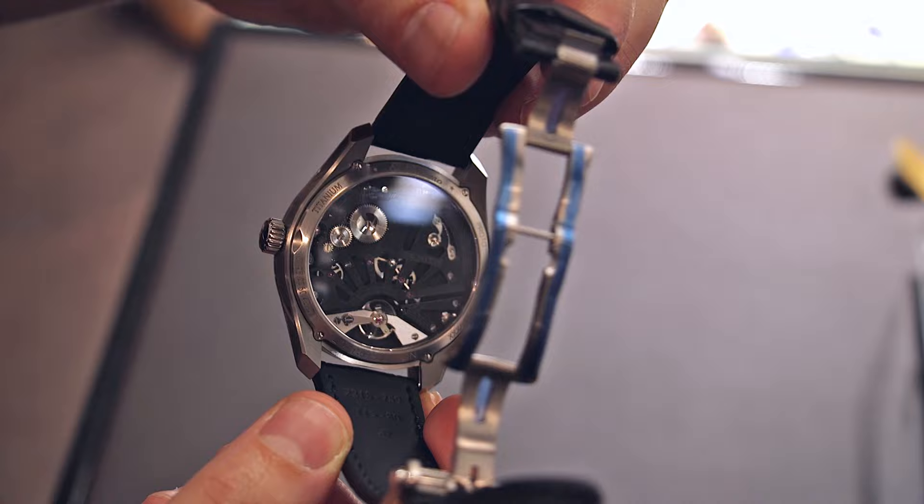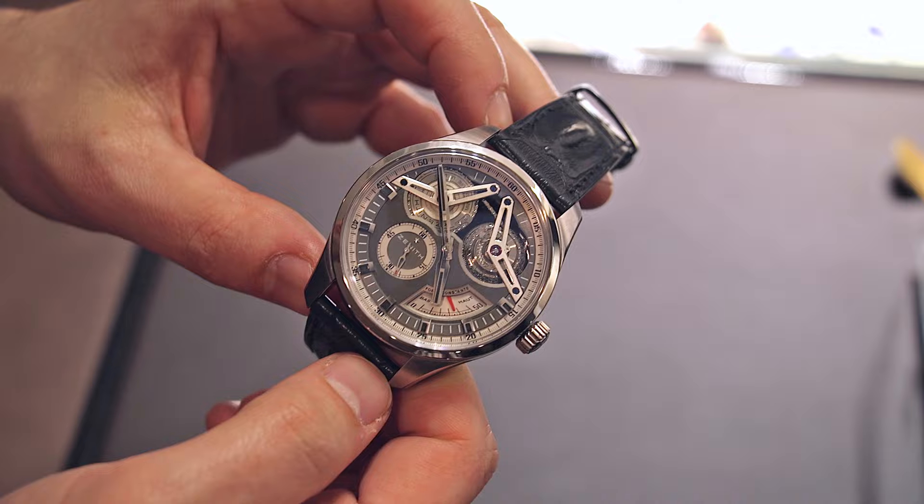Again, this is the Zenith El Primero Georges Favre Jacot — the new version in titanium — and the price is 69,000 Swiss francs. Thanks.